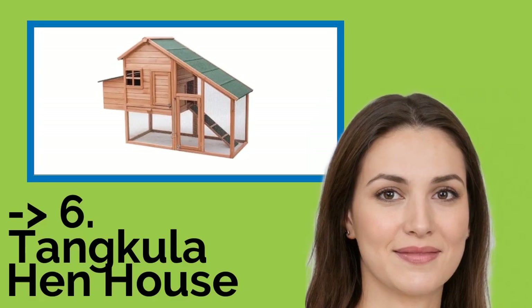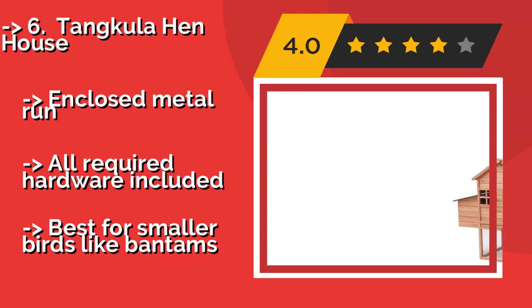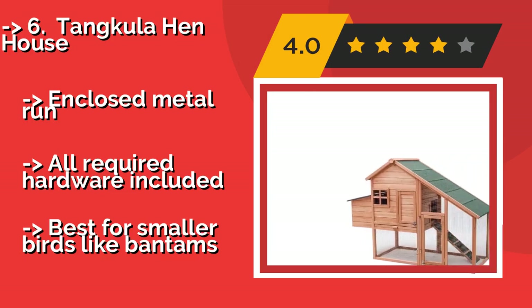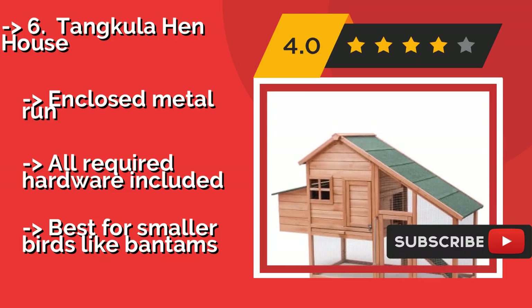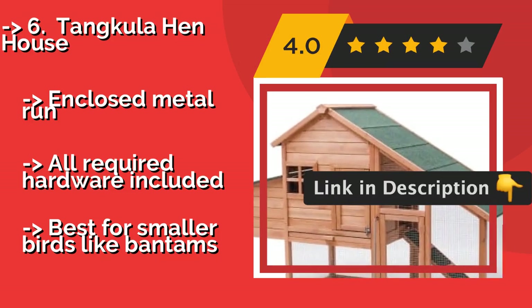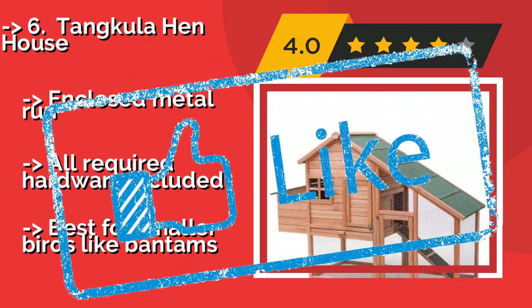Next is the Tankula Hen House, complete with a raised perch to keep them high and dry and a non-slip ramp to provide sure-footed access to their domain. The Tankula Hen House, approximately $180, is an ideal lodging for a few of your small clucking friends to live out their lives safe from marauding predators. Pros: enclosed metal run, all required hardware included. But: best for smaller birds like bantams.